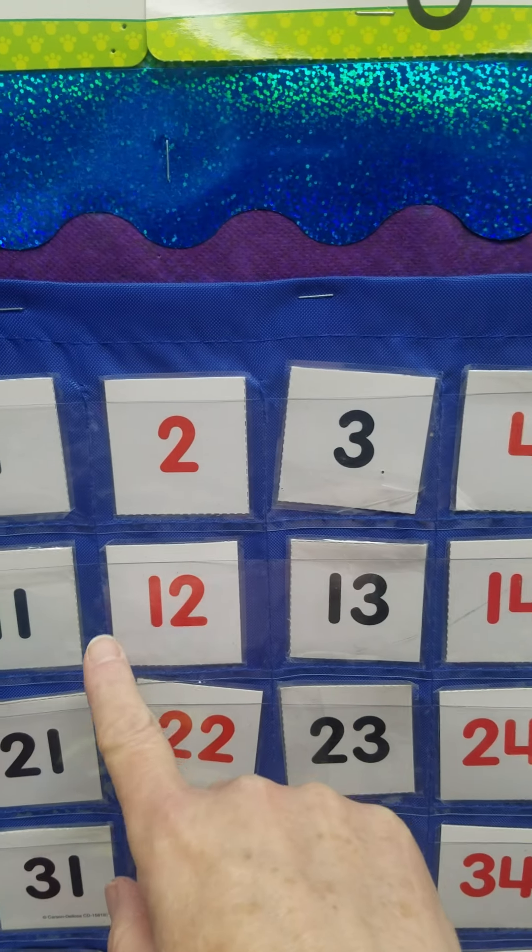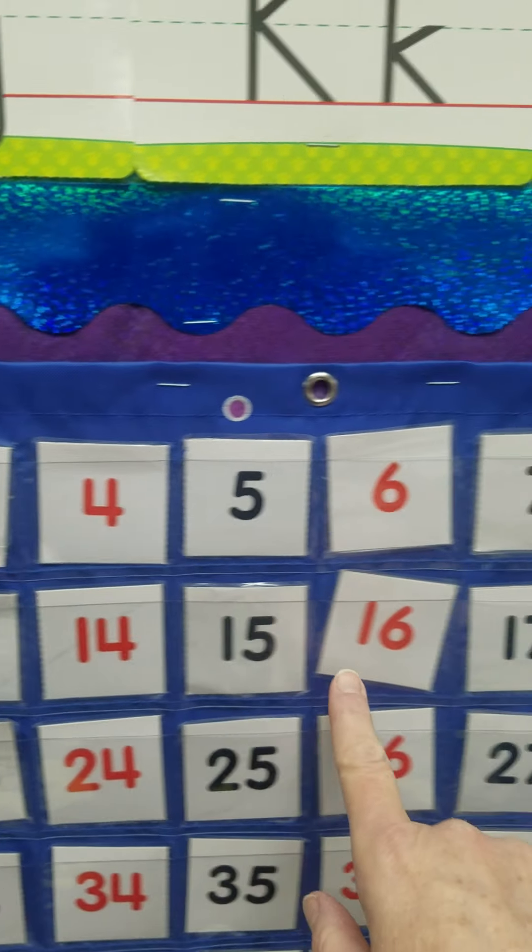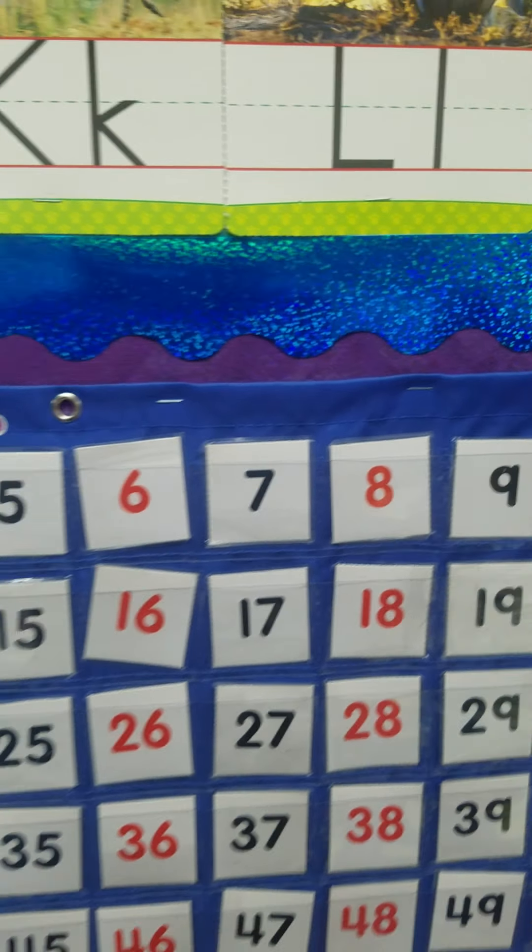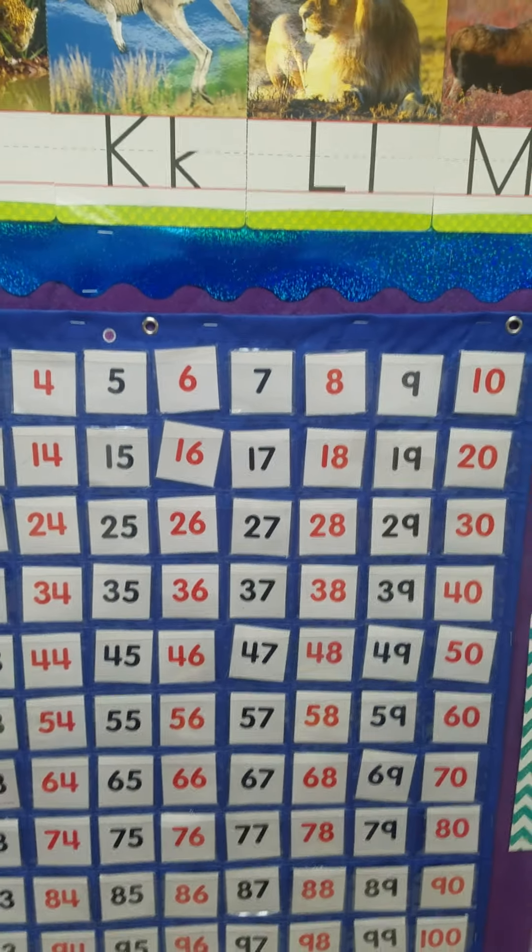Here we go. Two, four, six, eight, ten, twelve, fourteen, sixteen, eighteen, twenty.